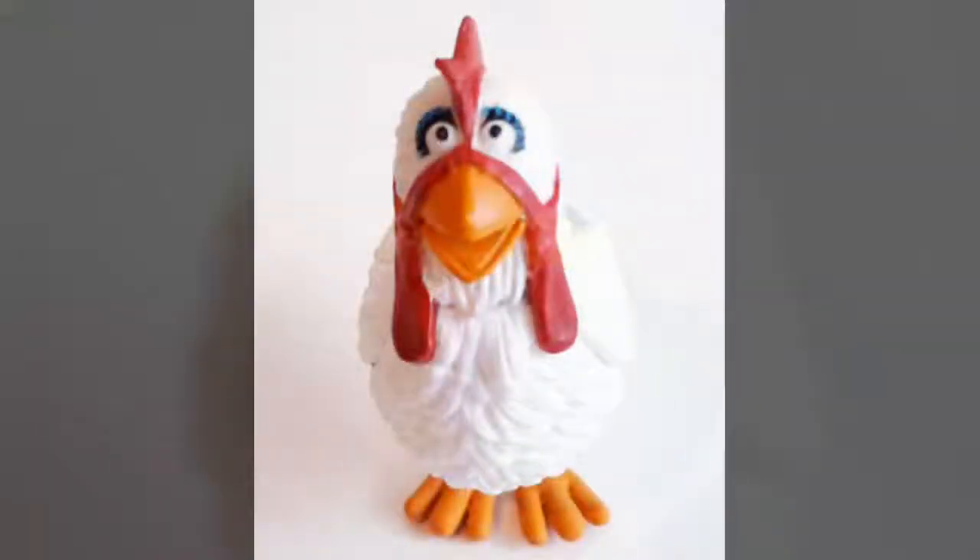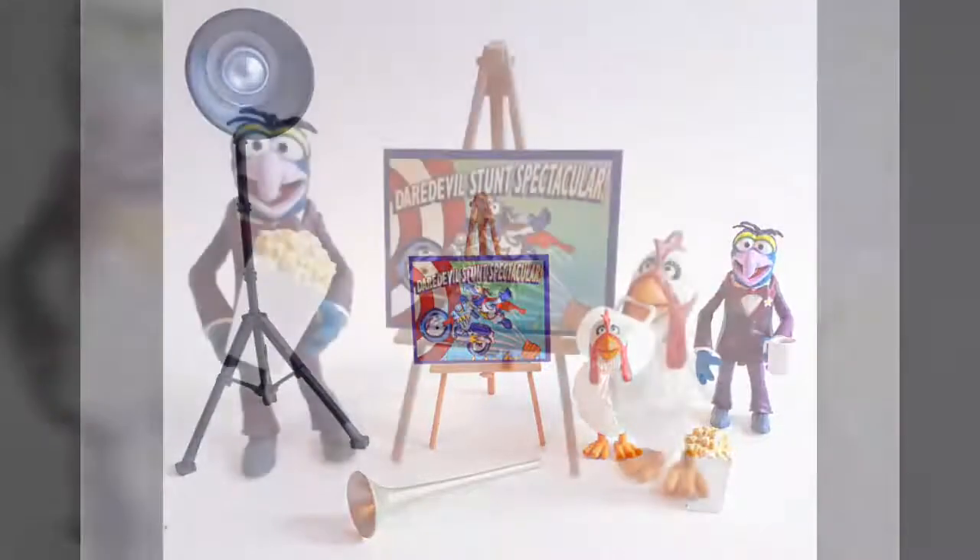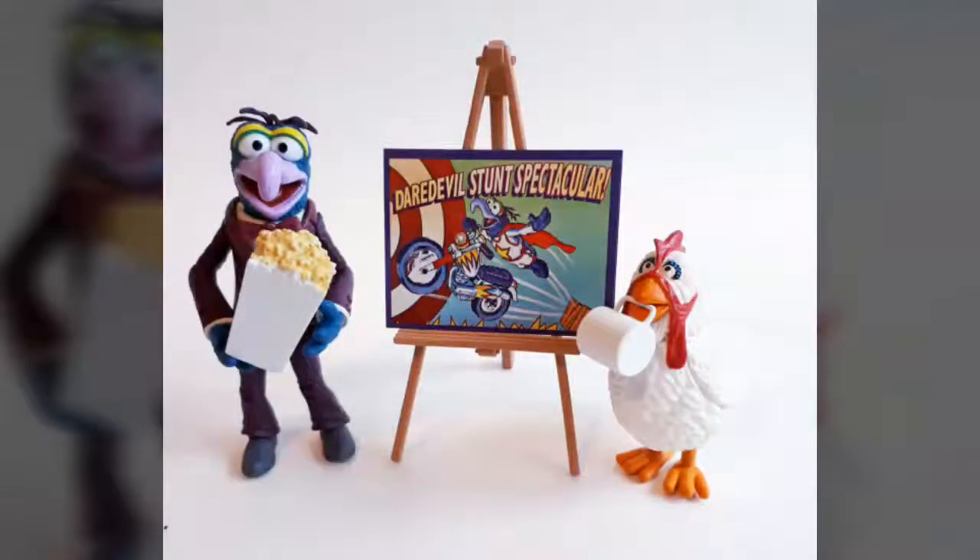Special thanks goes out to our friends at Diamond Select Toys for sending us the sample used in this review. And thanks to everyone who tuned in to watch today. Please be sure to give this video a thumbs up and consider subscribing to our channel if you haven't already. Plus, if you'd like to purchase the slim package variant of this figure, just click the link that's posted in the description below. This one is sure to make a fine addition to any action figure collection. That's it for today everyone, but there's lots more to come, so stay tuned. Until next time.